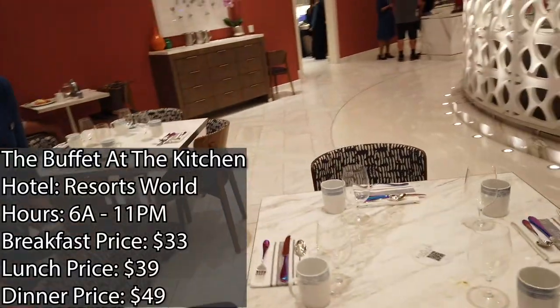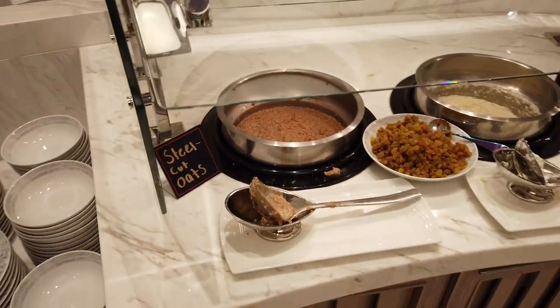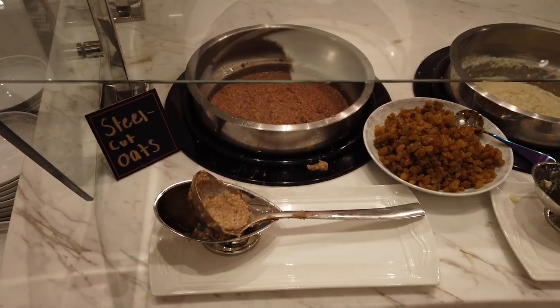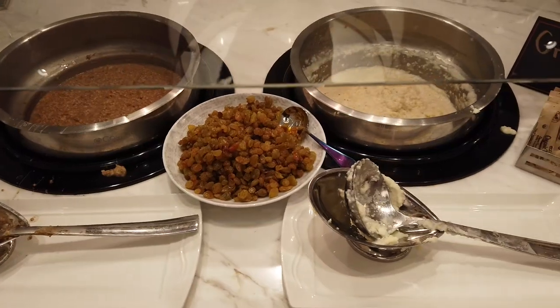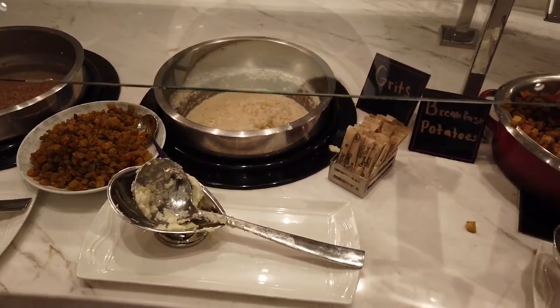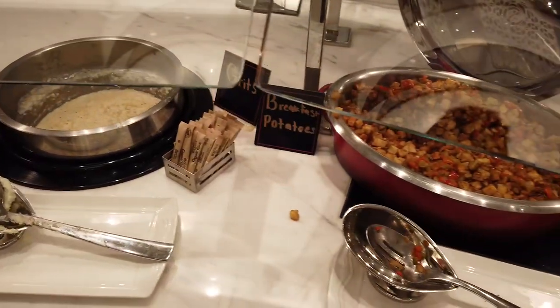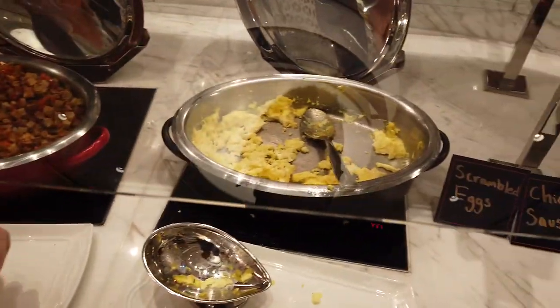Alright, looks lovely. Starting on this side over here, you have the steel-cut oatmeal. This is all self-serve, by the way. You also have some green grape — looks like Bravesons over here too. Got some grits — plain grits here. Breakfast potatoes. That's a Wonder Woman staple right there, some breakfast potatoes.